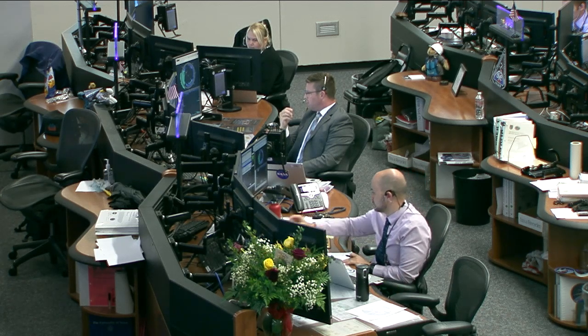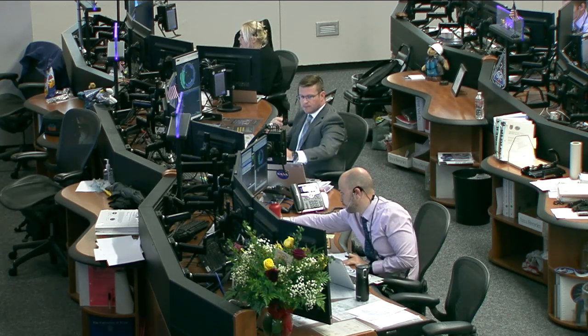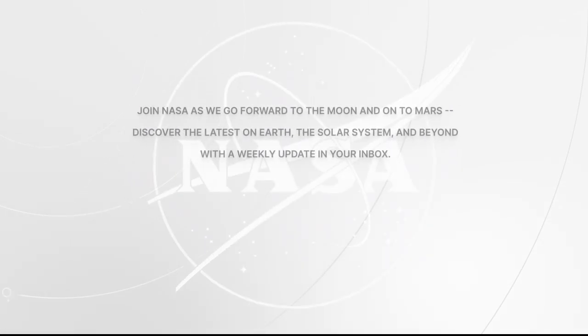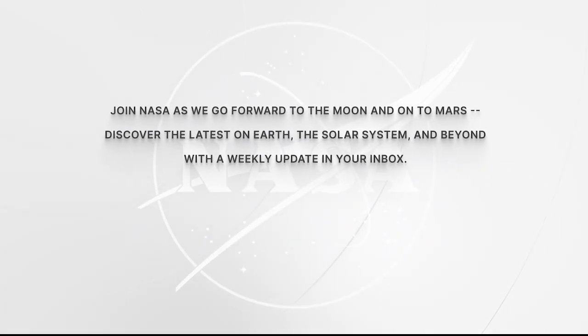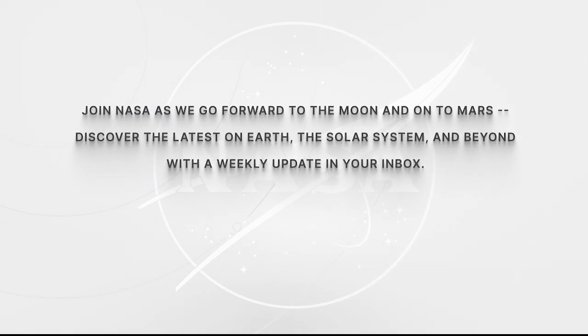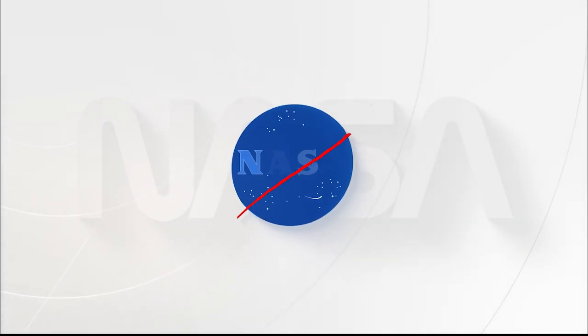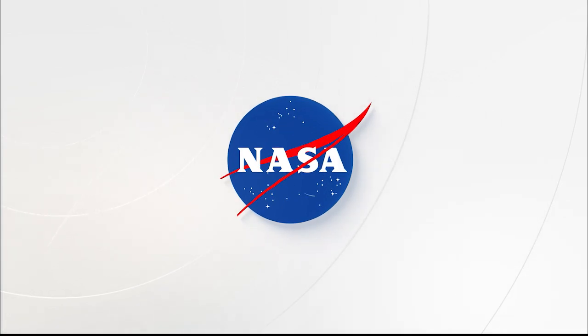Station, this is Houston ACR — that concludes the event. Thank you to all participants. Station, we are now resuming operational audio communications. Station, this is Houston ACR.